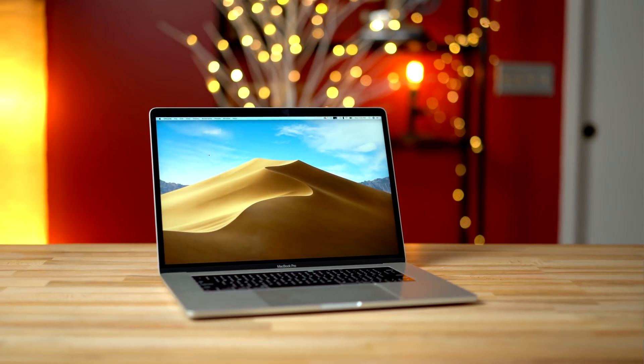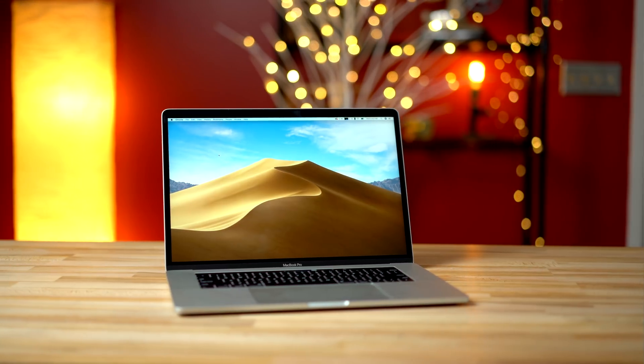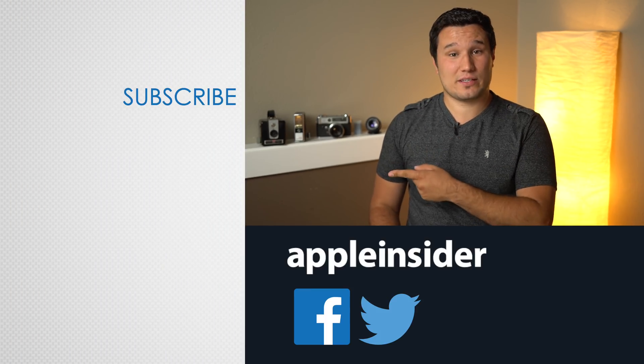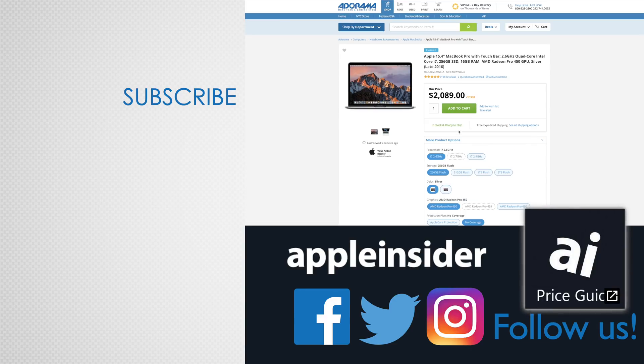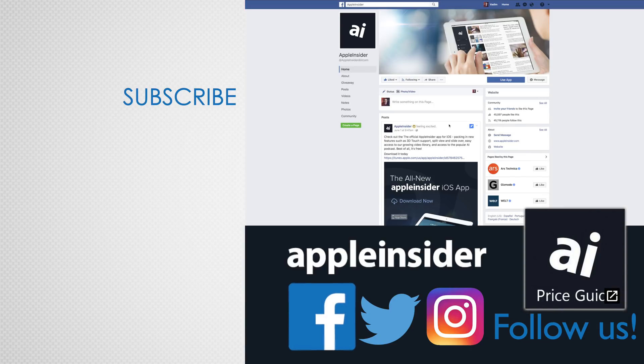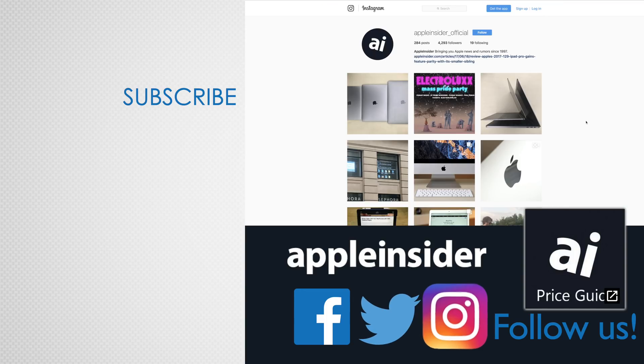We're gonna be doing tons of testing, especially video editing, to see just how much the Vega 20 improves performance, so make sure to subscribe for that. Check out our price guide, which makes it extremely easy to find the best deals on Apple products, updated daily. Be sure to follow us on social media, and we'll see you in the next video.